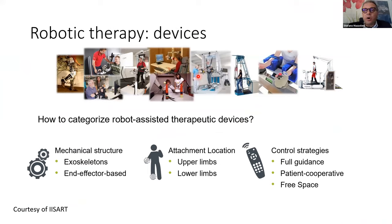As regards robotic therapy, how do we categorize robot-assisted therapeutic devices? We can divide systems according to mechanical structure: exoskeletons and end-effector-based systems. During this talk, I will focus on end-effector-based systems. The attachment location can be on the upper or lower limb. Control strategies developed over the last 20 years include full guidance — where the patient is passive — more sophisticated patient-cooperative strategies, and free-space strategies allowing free exploration of 2D or 3D space.